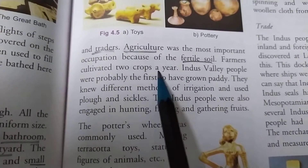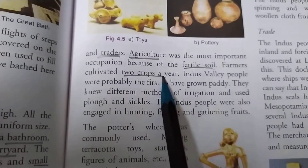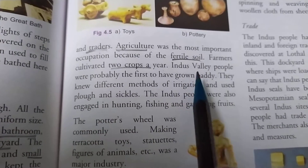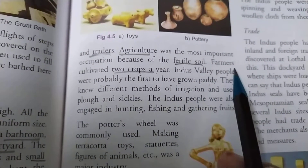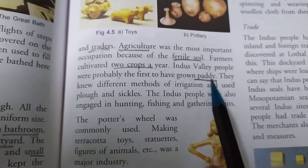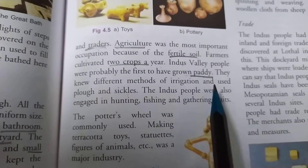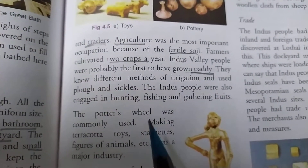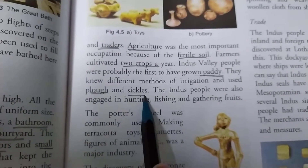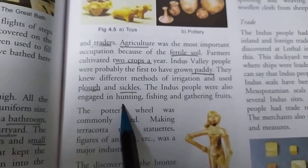Farmers cultivated two crops a year. The Indus Valley people were probably the first to have grown paddy. They knew different methods of irrigation and used the plow and sickle. During this period they had learned different techniques of irrigation and by using different types of plows and sickles they used to do agriculture.